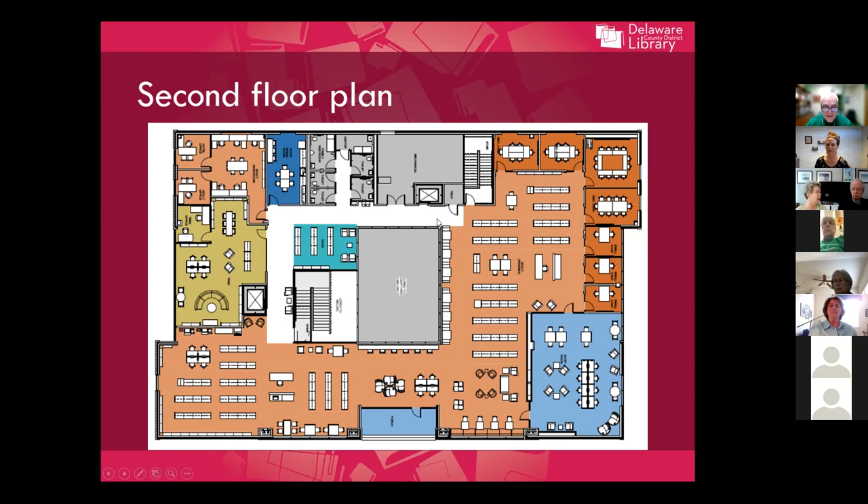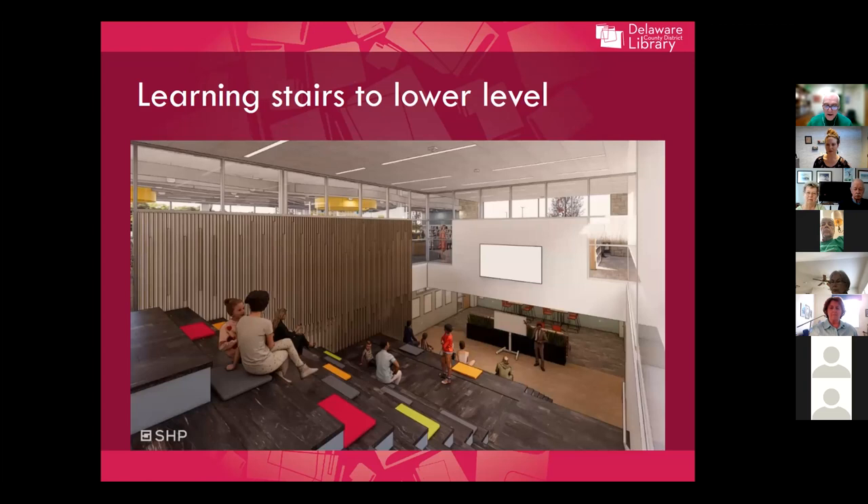There are also escape stairs, mostly for staff use, and that's where the second elevator is located. On the lower level, I want to highlight what we're calling our learning stairs — an idea we frankly borrowed from the Dayton Public Library, which recently renovated a department store downtown as their new main library. One feature we all loved was these stairs that act as a natural amphitheater for programming, lectures, and perhaps musical events, while also providing seating for parents, grandparents, and caregivers with their kids who just want to sit, read, and relax.